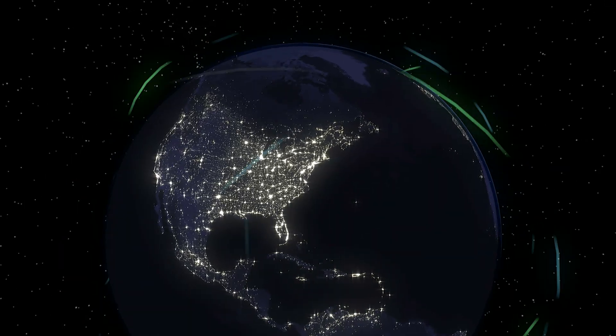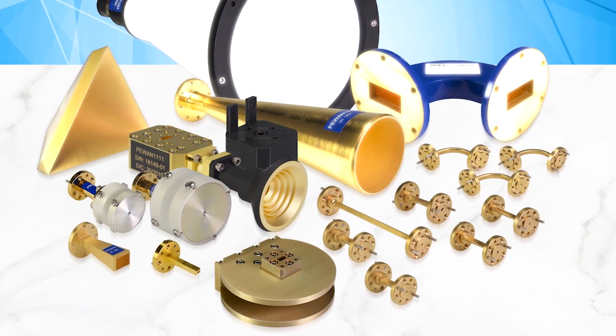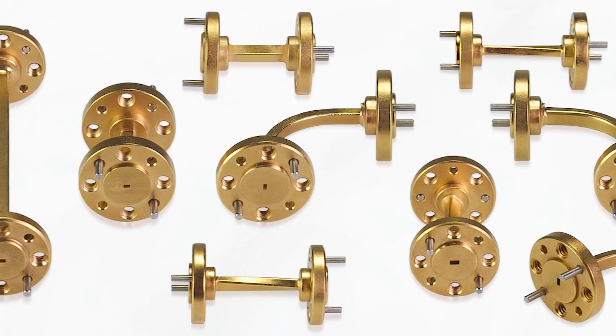As communications technology marches forward, Pasternak is right where you need us the most, delivering high-frequency waveguide components with the quality and consistency you expect.